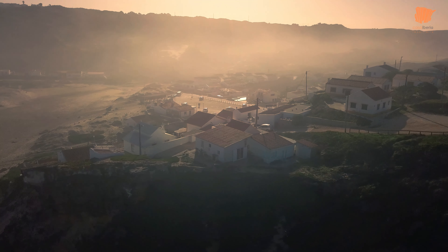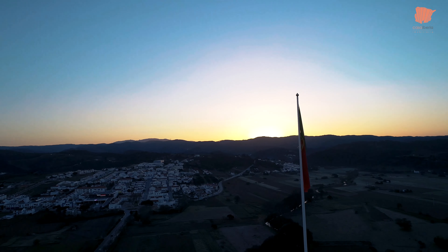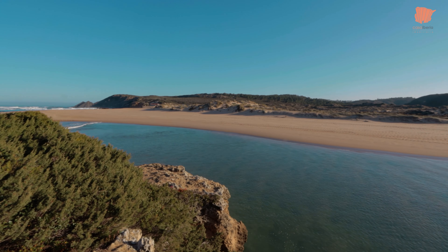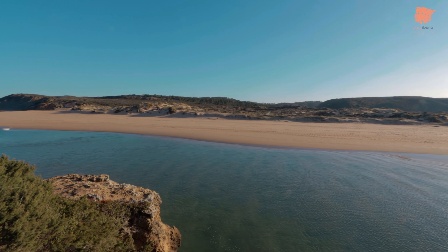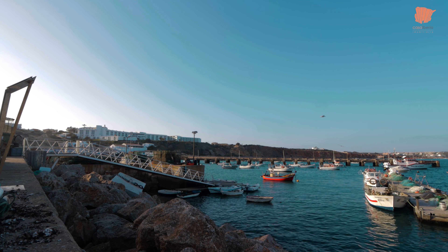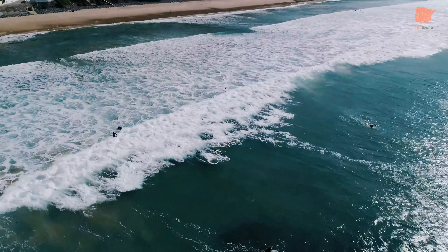It's impossible not to be won over by the wild nature of the Western Algarve. Its rugged coastline and vast stretches of breathtaking landscapes have charmed so many of those who've had the privilege of spending time here. Whilst maybe not as well known as other areas in the region, it really is worth taking the time to explore this beautiful part of Portugal.